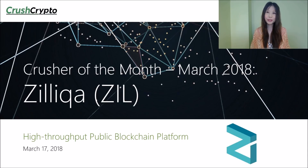Hi there, this is Victoria from CrushCrypto.com. For this month's Crusher of the Month, we have selected Zilliqa, which goes by the ticker ZIL. For those of you who may not be familiar with our Crusher of the Month series, each month we highlight an existing coin or token that we have the most conviction in. We are not paid or mandated to do any of our reviews. Our content is based on our own research, analysis, and personal opinion.